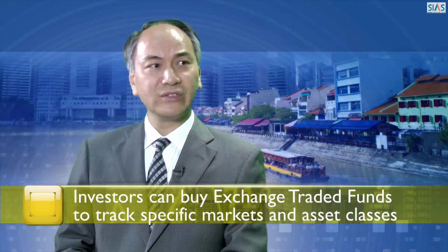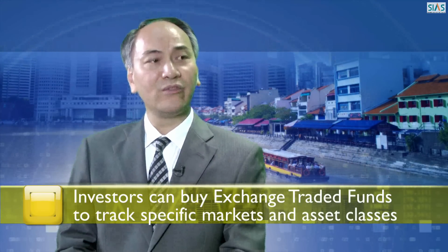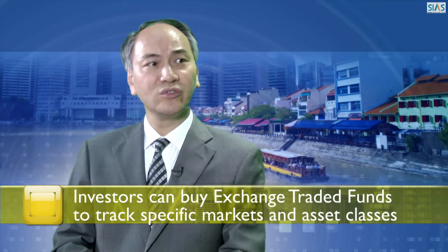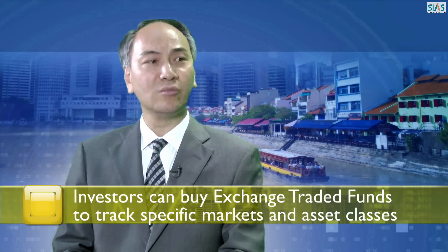How do you take advantage of the broader market moves rather than just the moves of one or two stocks? Well, a great way to do this is using exchange traded funds or ETFs. These are investments that are listed on the Singapore Exchange. Investors buy and sell these just like any other stock, and it provides broad exposure to a range of different asset classes, such as equities, bonds or indeed commodities.